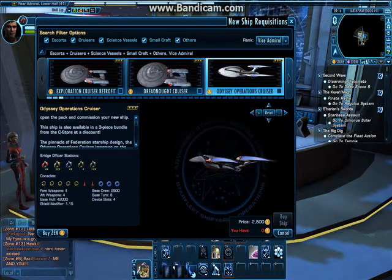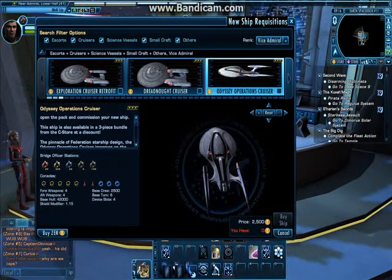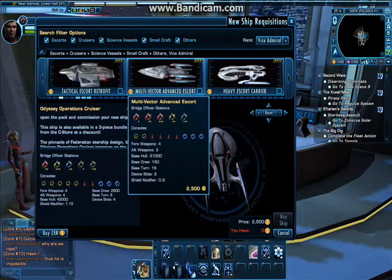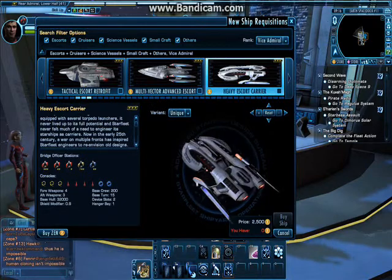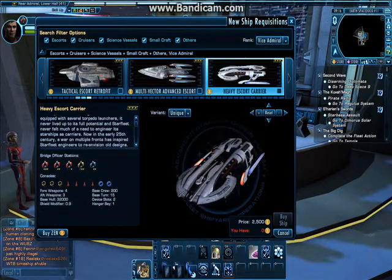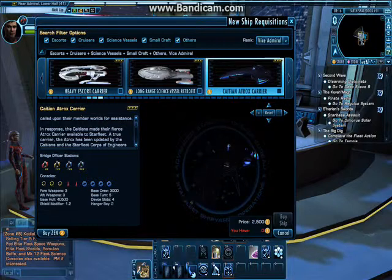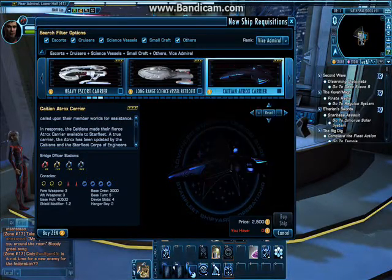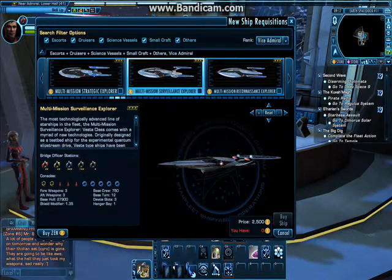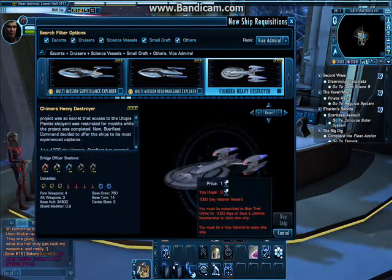The Odyssey Cruiser — you get three versions: Operations, Science, etc. It's one standard model that fits all classes, but you have to buy each one specifically. You also get the Multivector Escort — that's your Prometheus Escort. The Heavy Escort Carrier is the one I was showing you in the window earlier — that's a retrofitted Akira with the ability to use fighters. The Atrox Carrier — I don't have a clue what this is, but it's a fighter-based ship that launches fighters. The Vesta class is one of the newer ones — it's quite nice, very sleek, big ship.